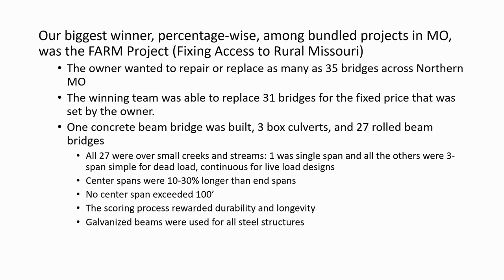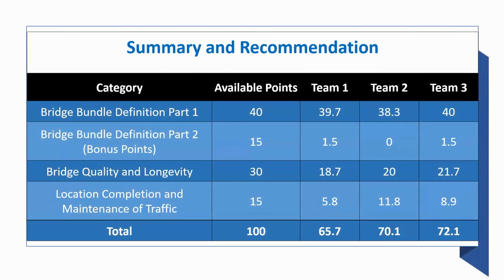Out of the 31 bridges, 28 were bridge structures and three were box culverts. Of the 28 bridges, 27 were rolled beam. Of those 27 steel beam bridges, 26 were three-span and one was a single span. Center spans were generally between 10 and 30 percent longer than end spans, and the longest center span was still short of 100 feet. These bridges are mostly on farm-to-market roads — out in the middle of nowhere. MoDOT wanted to rebuild them and somewhat forget about them, so durability and longevity were included in the scoring process. Galvanized beams were used for all the structures.